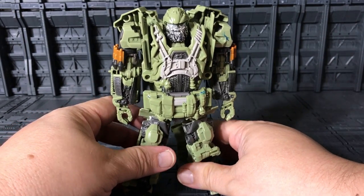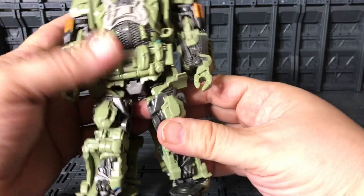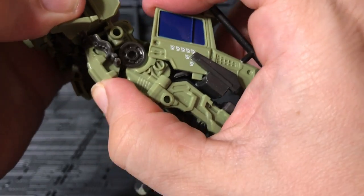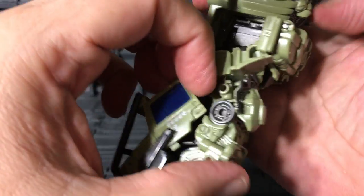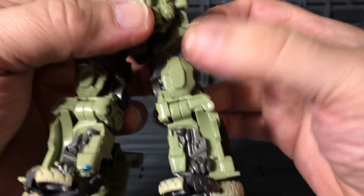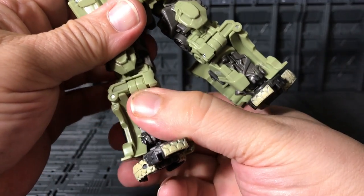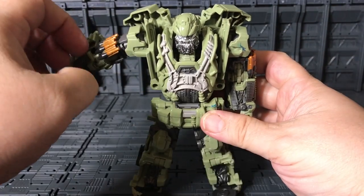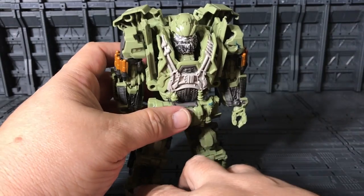Yeah, he's not too stable. Those feet — I'm not happy with that. Let me see if I can fix it somehow. Come on, just stay. Let me see if I can fix this.